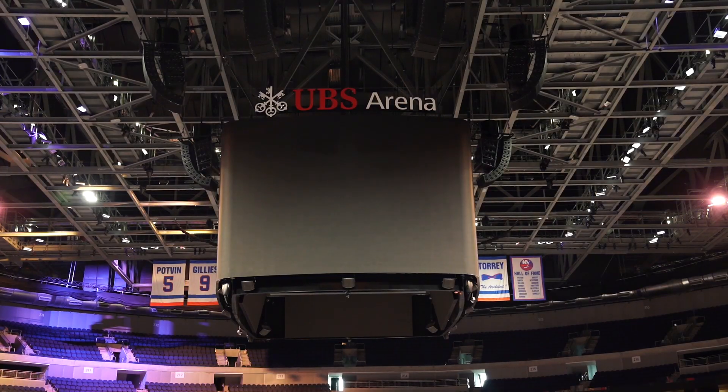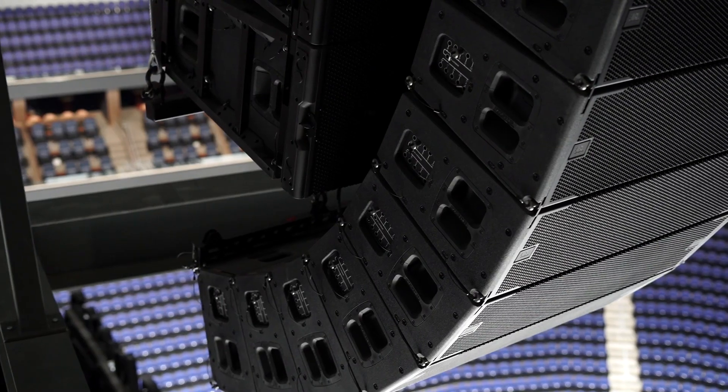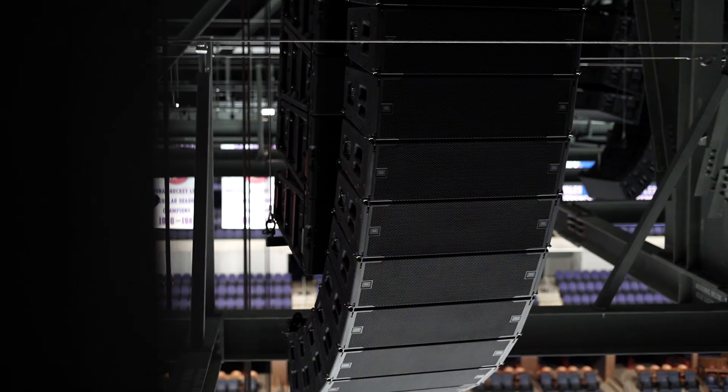In the bowl, we have our line arrays filled out with the VTX series of speakers, which is filling the arena with amazing sound for sporting events — whether that's really pumping up the crowd as we get ready to start the game, or delivering crisp, clear PA announcements throughout the game.